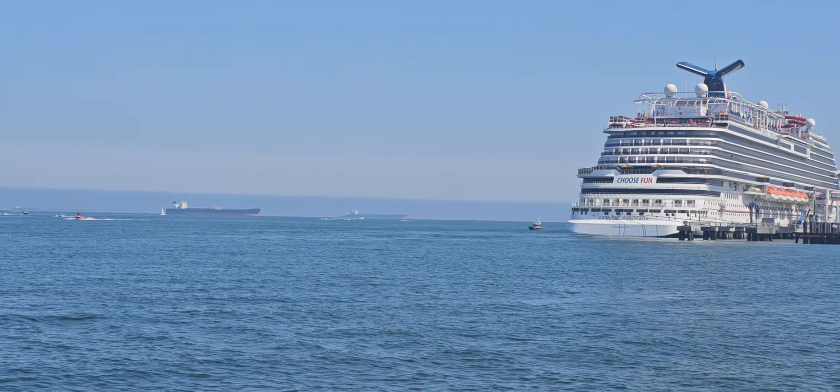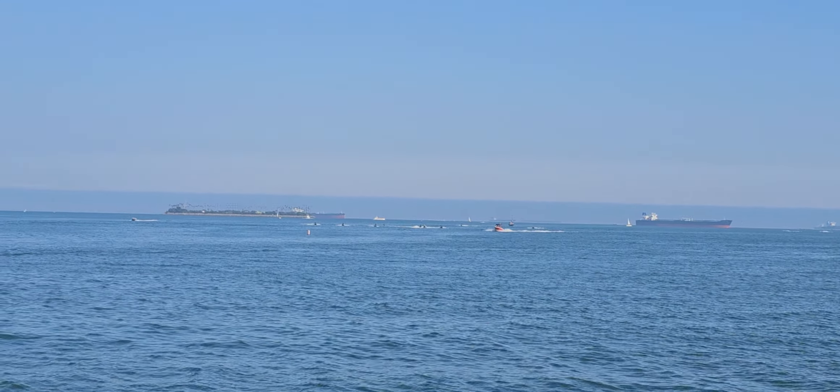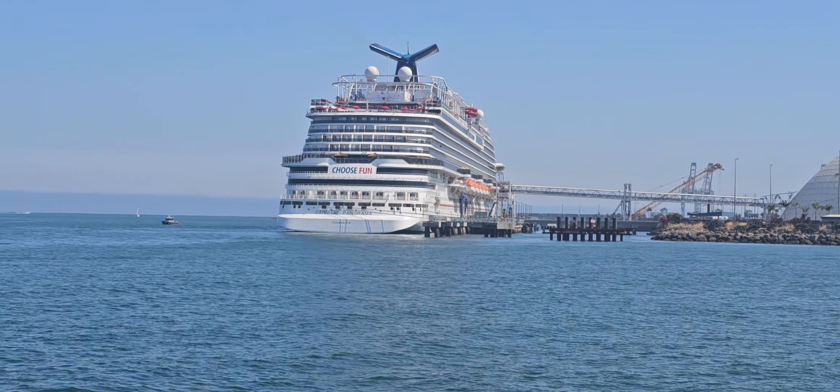Our second sign that we look for is extra splashing. If we are seeing extra splashing, that could be a group or pod of dolphins, and they might be nearby. So again, we'll be looking for that extra splashing.